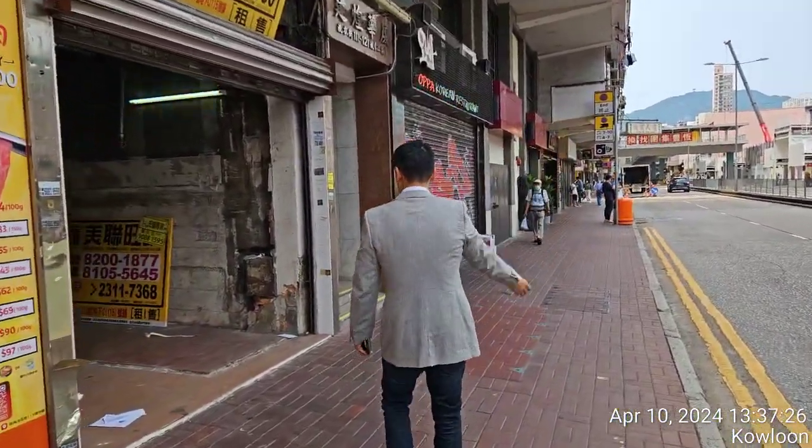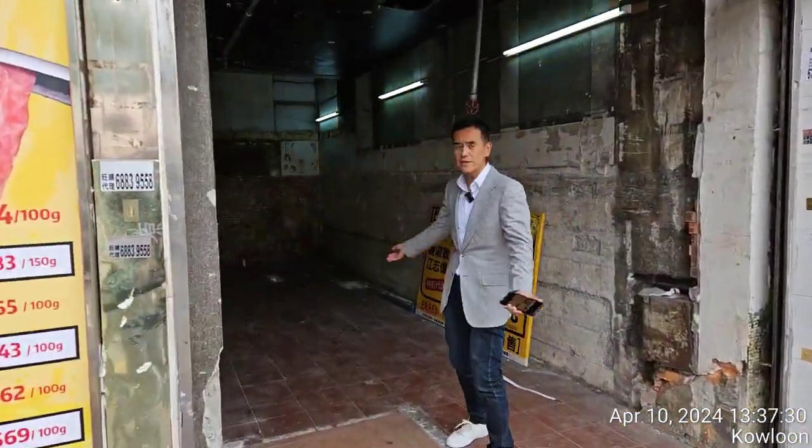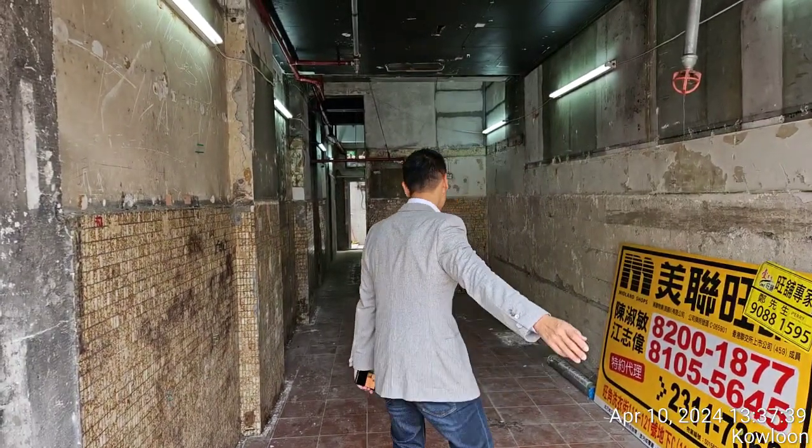The gross area is 880 square feet. The asking rent is 90,000 Hong Kong dollars per month.